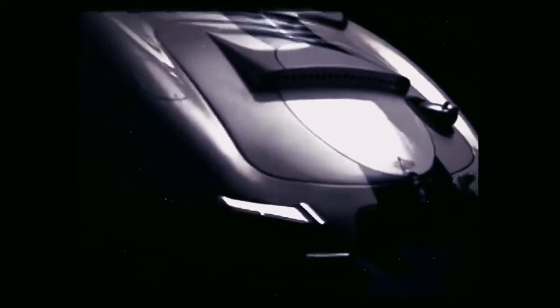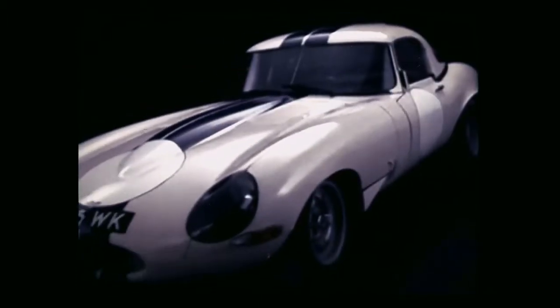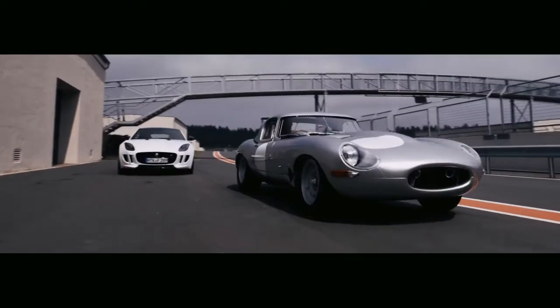This led to the creation of the lightweight E-Type. As most viewers will know, only 12 of these lightweights were ever built in the early 60s out of a planned run of 18 cars. So in 2015 we had the opportunity to bring the remaining six to life using the original chassis numbers.